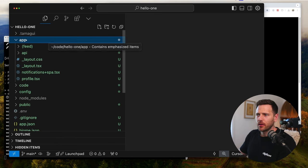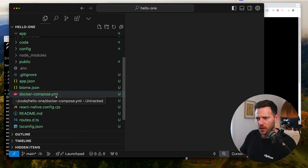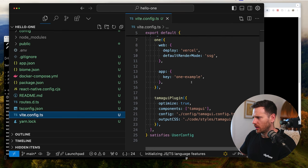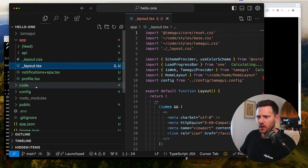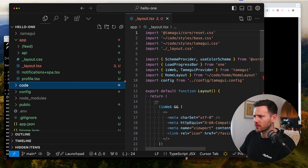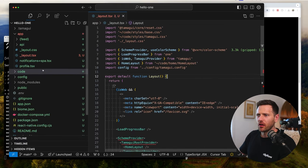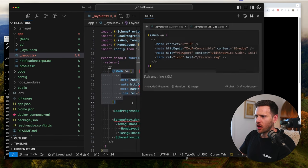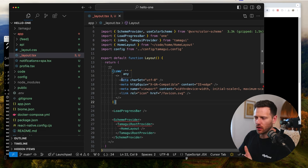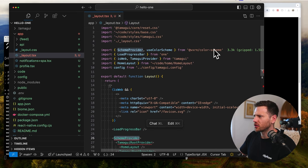Tamagui, my old friend - good to see you here. Inside the app we have our layout.tsx file. From Tamagui we get this isWeb boolean and we're running some things conditionally only if it's web - so those are the headers you don't need on native. We've got a LoadProgressBar from One, a SchemeProvider from vxrn for light/dark mode and color schemes, and the Tamagui root provider wrapping the whole app.